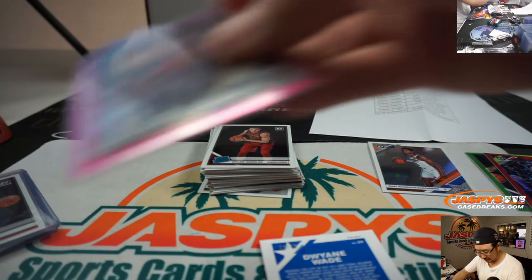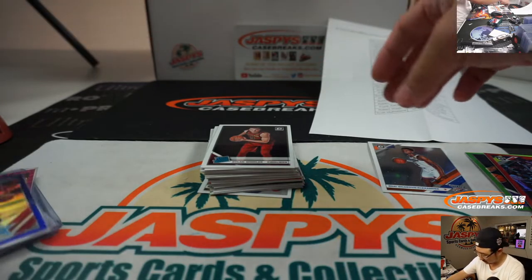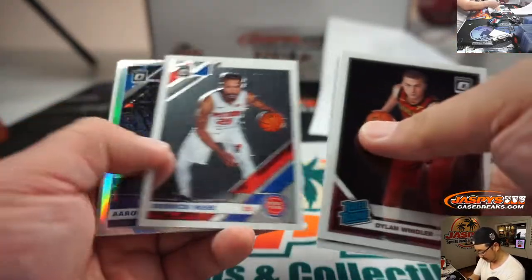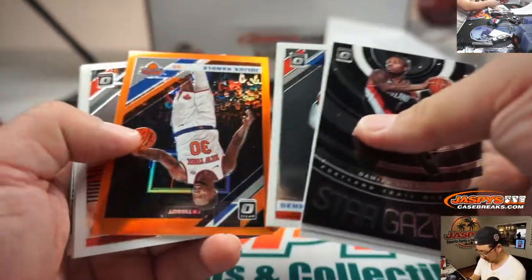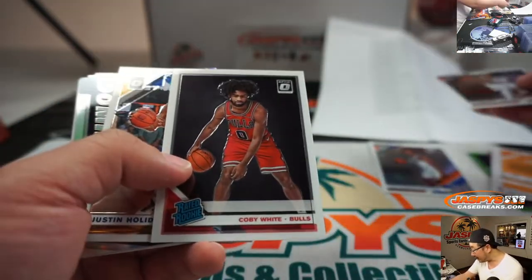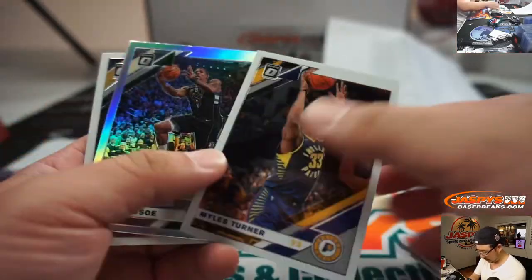I'm going to lose the breaker of the week honors, Flipcoin. There's Julius Randle to 199 for the Knicks — that'll be for Kevin. And Brandi, now I'm done.